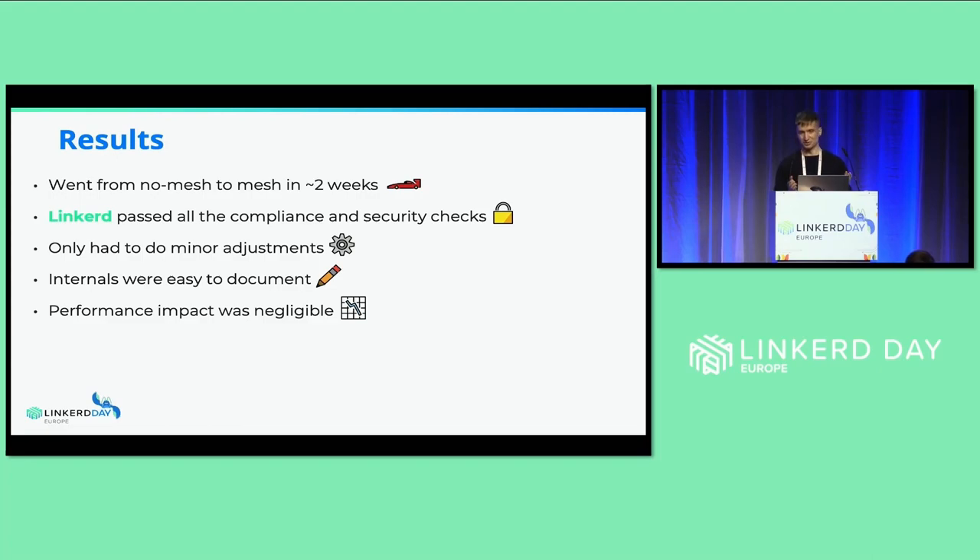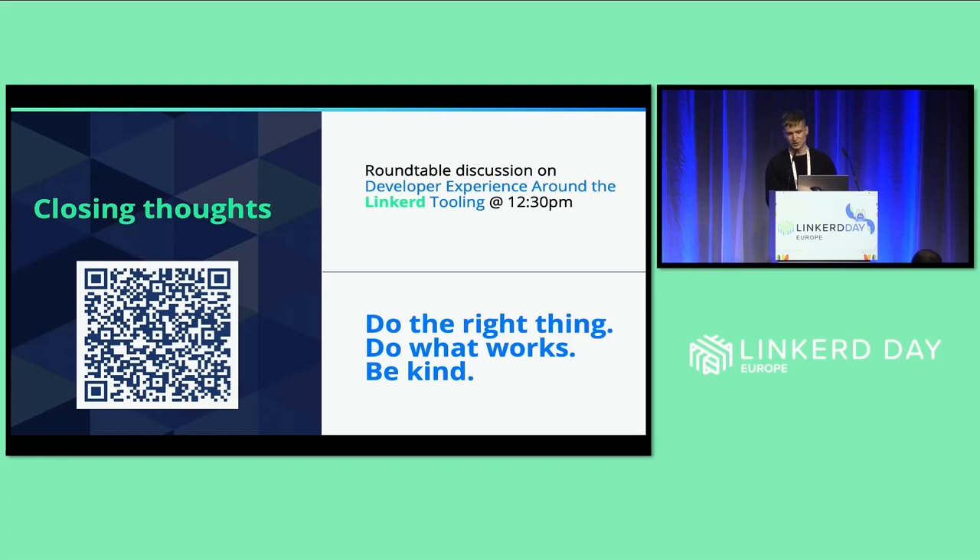We were really happy with this experience. Closing thoughts: you can find the presentation with the QR code, and we'll have a round table discussion around developer experience and Linkerd tooling at 12:30 — feel free to join. I'd like to close with a title from one of the Ship It podcast episodes by Gerhard Lazu, which I try to live by: 'Do the right thing, do what works, and be kind.'